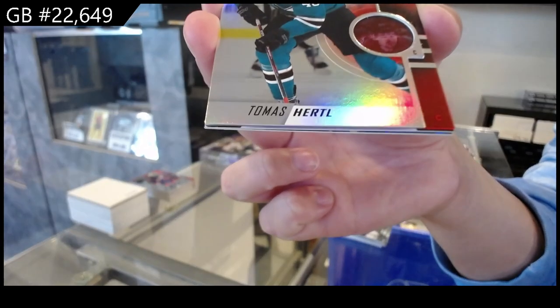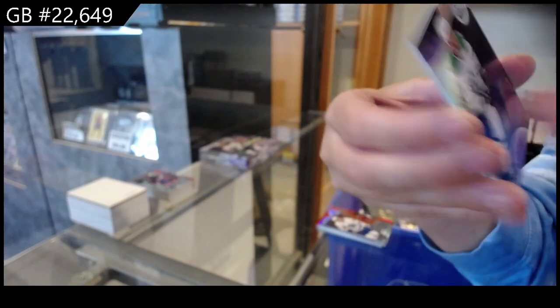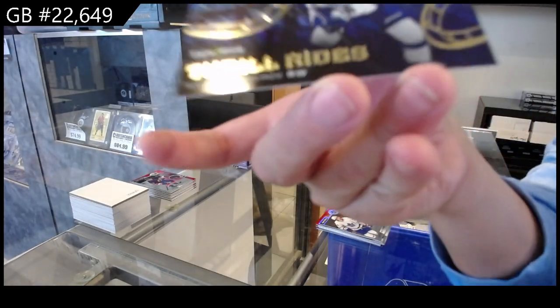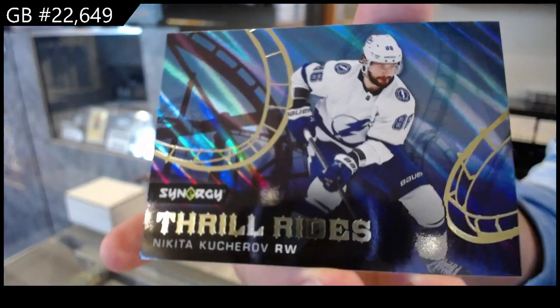Red for the San Jose Sharks of Hurdle. Light Up the Night for Dallas of Pavelski, numbered at 899. And a Thrill Rides for Tampa of Nikita Kucherov.